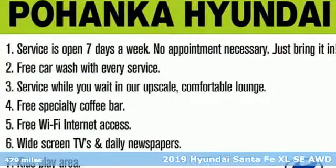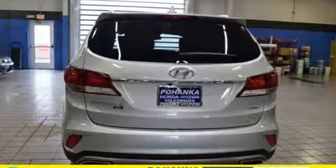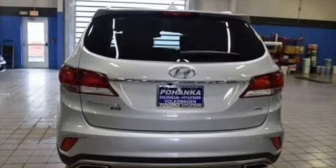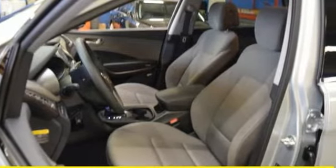A great vehicle is comprised of great features like these: automatic transmission, front heated leather bucket seats, streaming audio, auto dimming rear view mirror, and dual zone climate control.